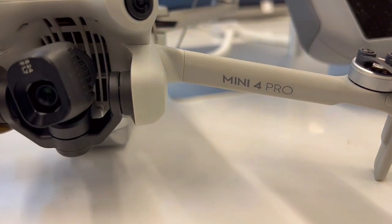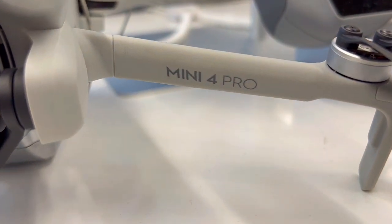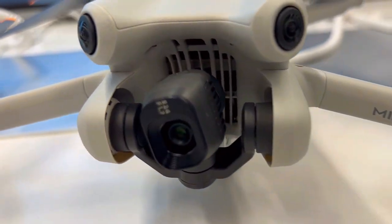Everyone's getting this DJI Mini 4 Pro, but is it really worth it? Here are three things you need to know about this powerful drone.